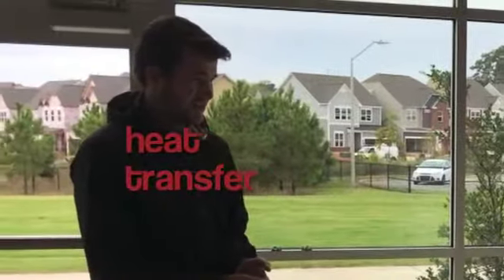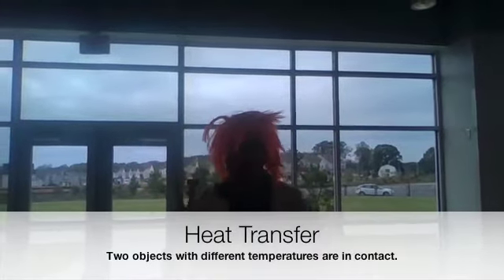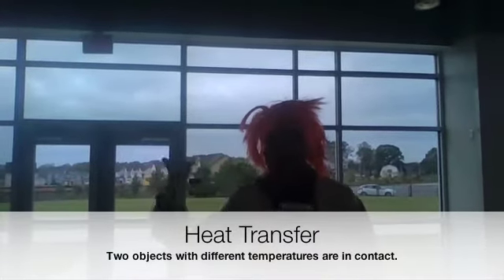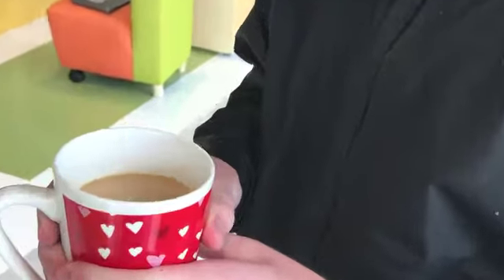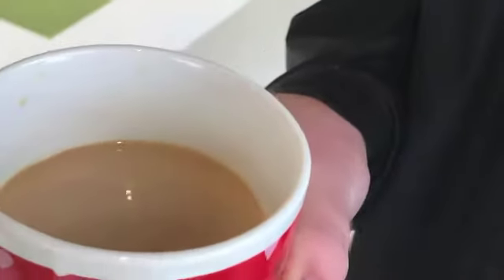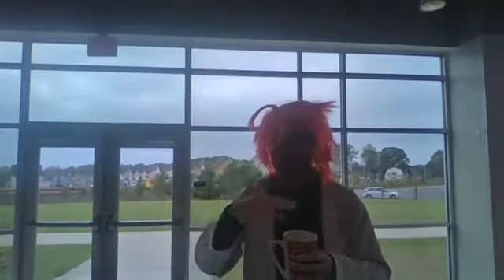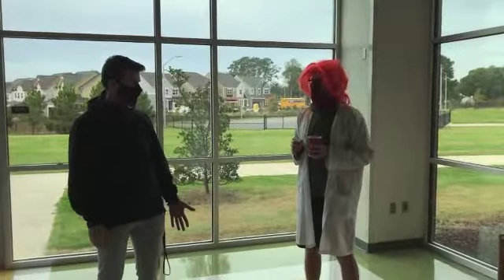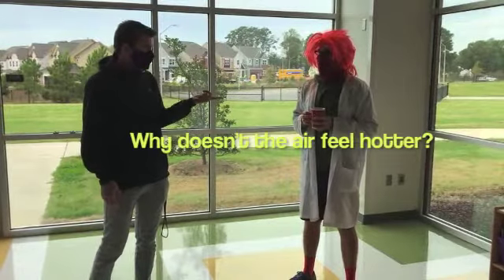Heat transfer? Yes — heat transfer occurs when two objects of different temperatures are in contact with each other. In this case, the liquid and the air are very different temperatures. The heat from the hot chocolate is moving into the cooler air. But if the heat from the hot chocolate is going into the air, why doesn't the air feel any hotter?